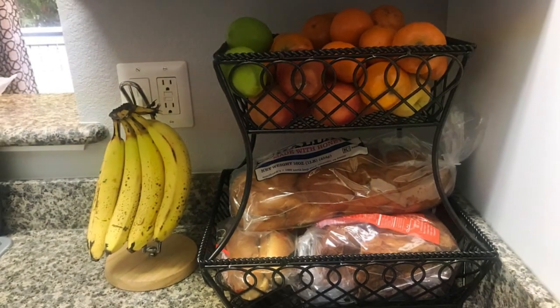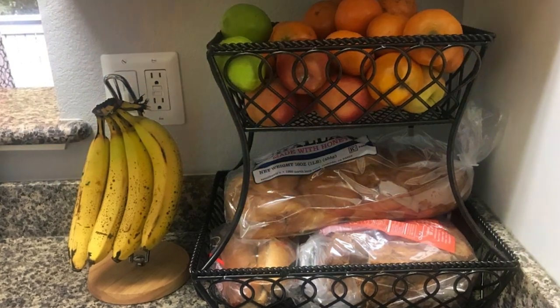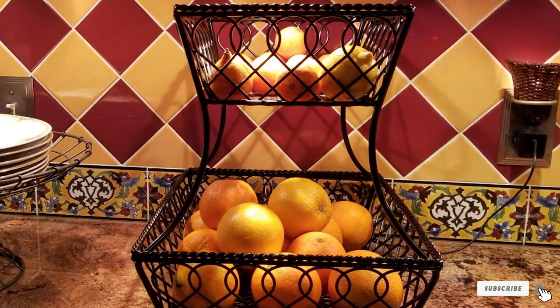Thanks for joining us on this countertop adventure. If you found this video helpful, don't forget to give it a thumbs up and subscribe for more kitchen inspiration. Have any questions or topics you'd like us to cover next? Drop them in the comments below. Until next time, happy cooking!